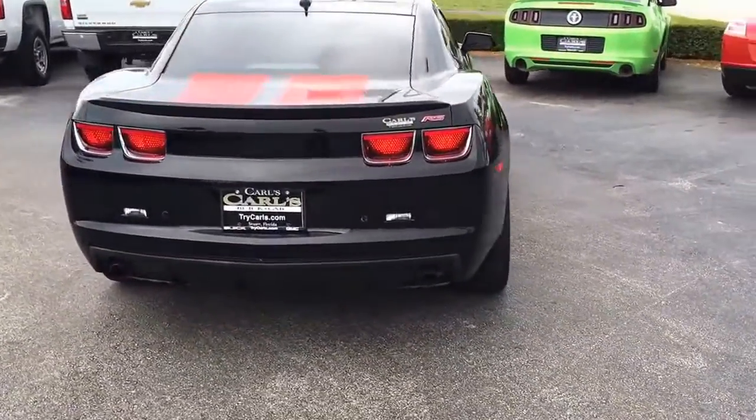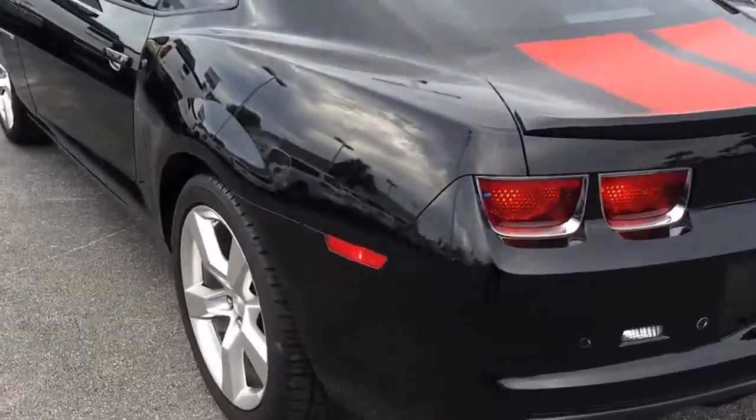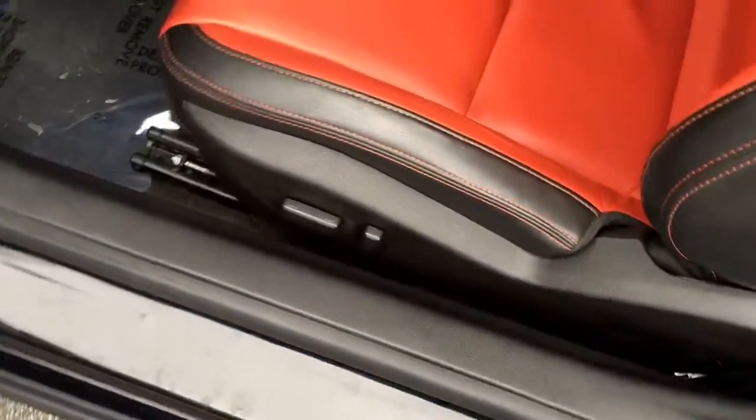This is an RS model that comes equipped with backup sensors. Get a good look at the leather on the inside, power locks, power windows, power driver's seat.